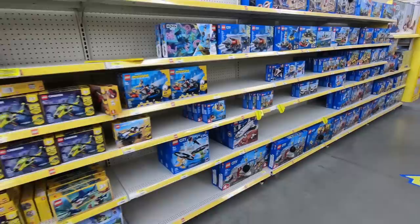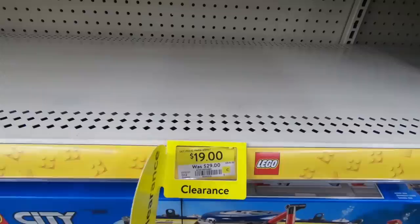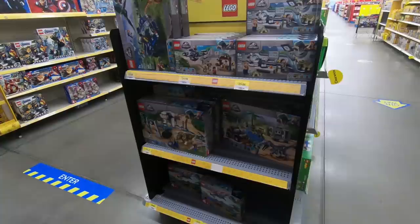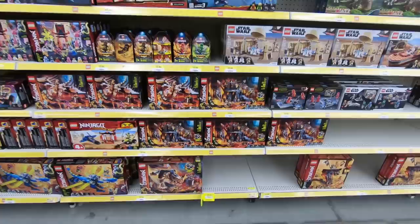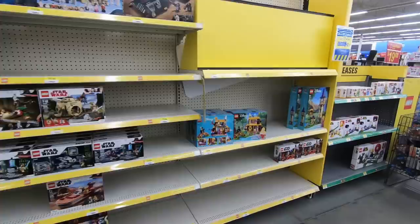Looks like we got the Fire Shock right here for $7 — not really my thing. Down here we have the Sky Police set, on sale for $19 from $29. That would have been a really good deal, but it seems like they're all gone. There's a Duplo set for $19 — definitely won't be getting that. There's some Jurassic World, Superheroes, and also Ninjago. The Golden Mech — that's the one I saw at the other store but it wasn't available. And then there's a Star Wars set, the Death Star Cannon on sale for $19 from $25. Not a smoldering deal, just a little bit of a discount.